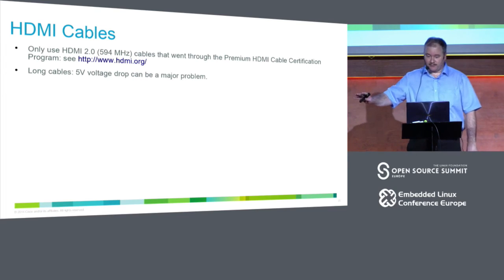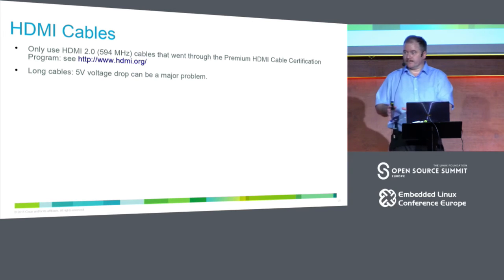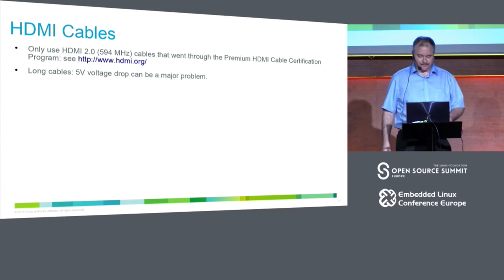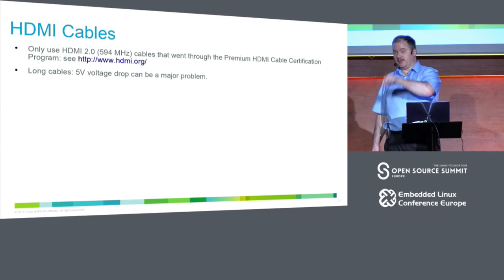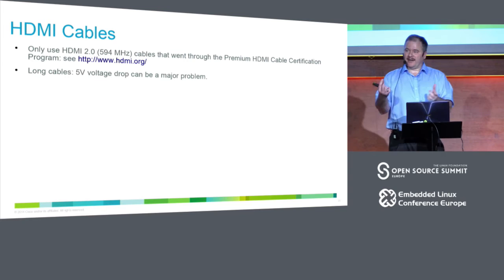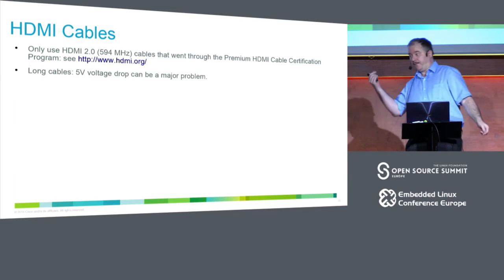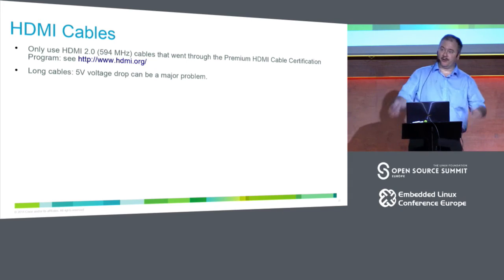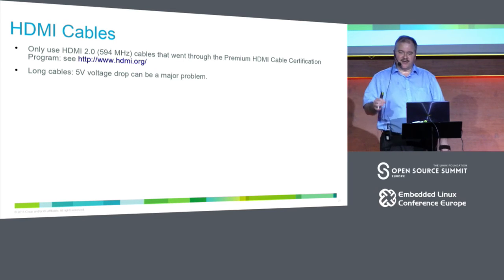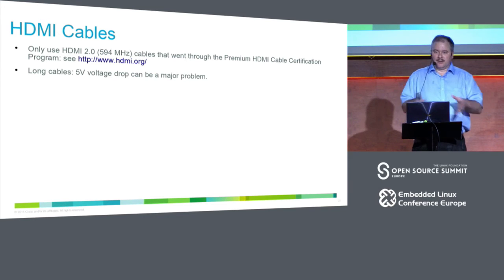With HDMI cables at high speeds — 600 MHz — there is now a certification program so you can verify compliance. Always buy certified cables. The problem is labeling: most of the time it's only labeled on the packaging, not on the cable itself. Once you throw away the packaging, you don't know what the cable can do. There are no rules in the specification requiring cable or adapter manufacturers to label according to a specific standard. Unlike Ethernet — cat5, cat6 — there's nothing standardized like that for HDMI.